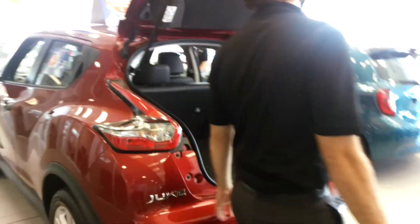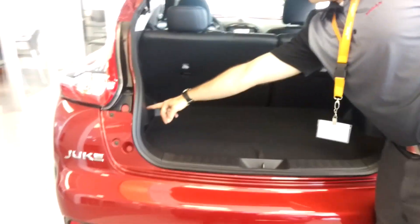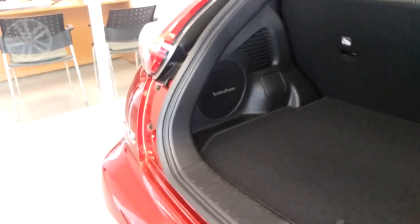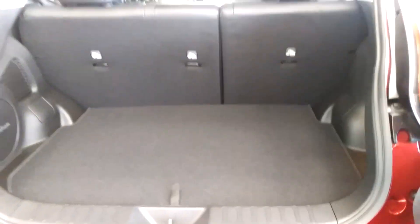And this is the trunk. With the SL, you get the upgraded sound system — it's got the Rockford Fosgate sound system. Very aggressive sounding, nice acoustics throughout the car.